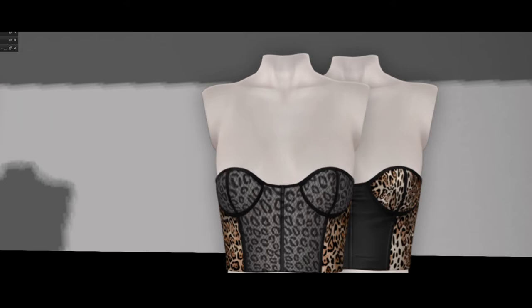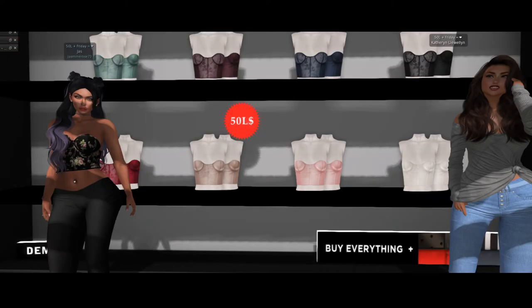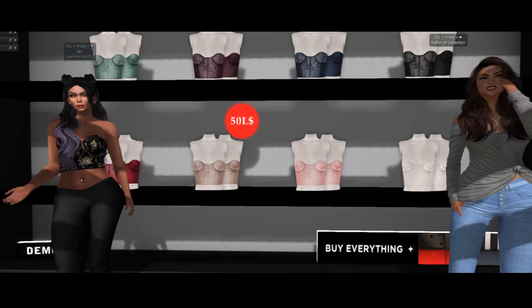2.99 is not a bad deal, and the fat pack is 19.99 to get every single one. That's a good deal because you will have options galore, and that's the whole point of having a wardrobe — mix and match.